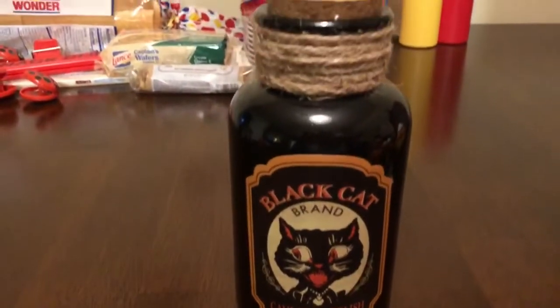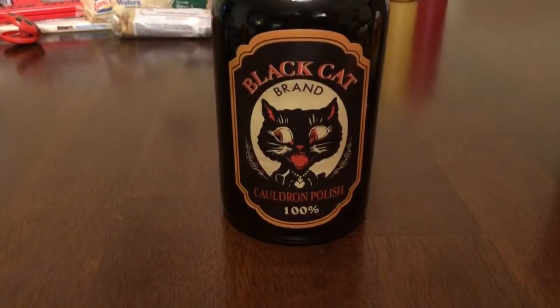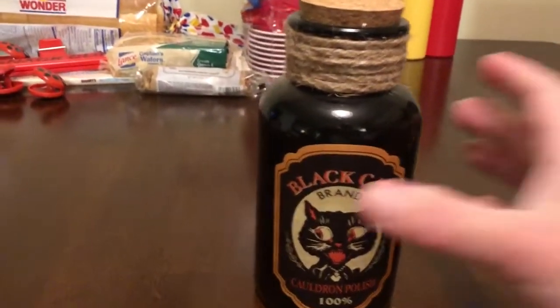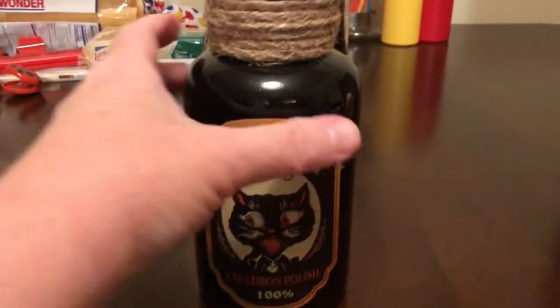So we did pick out this one piece — this glass jar. There's the top. This is Black Cat brand Cauldron Polish 100%. And it was $6.99, and we have a 50% off coupon.